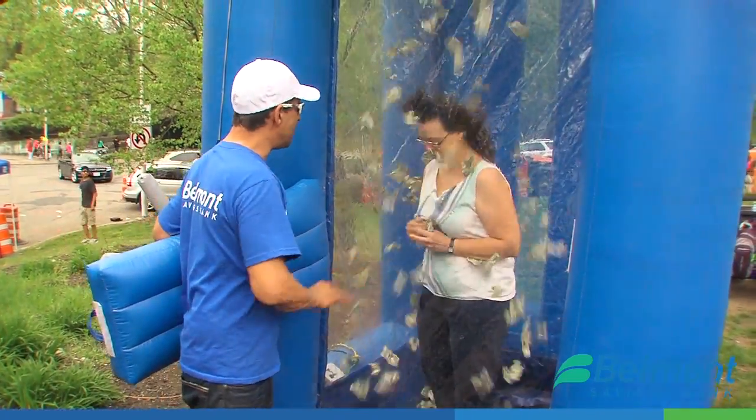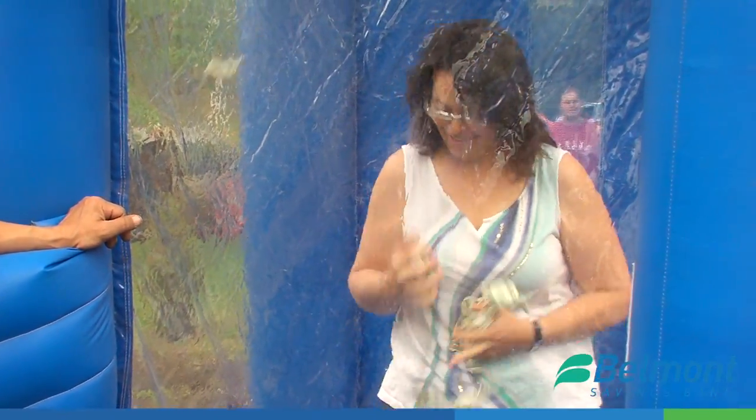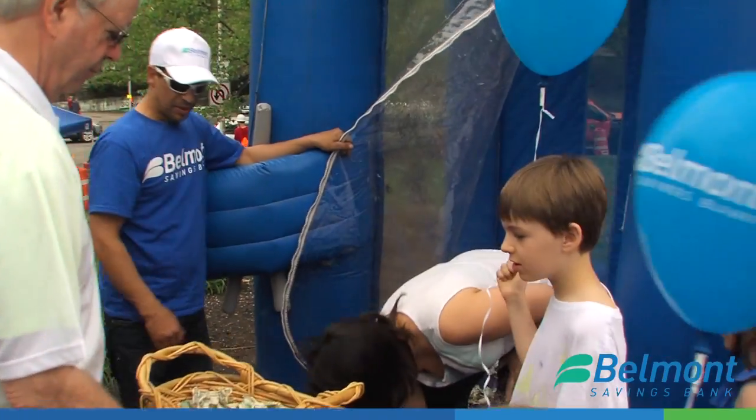You go in for 15 seconds and the money flies around — it's all ones — and you catch as much as you can. 50% of the proceeds go to the FBE and the other 50% you get to keep.